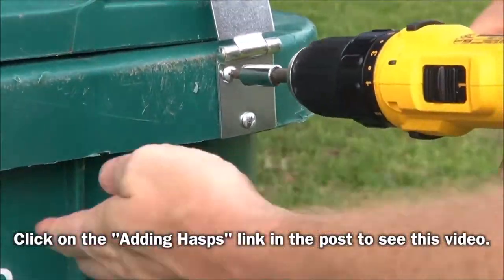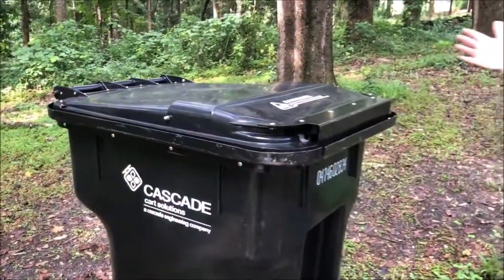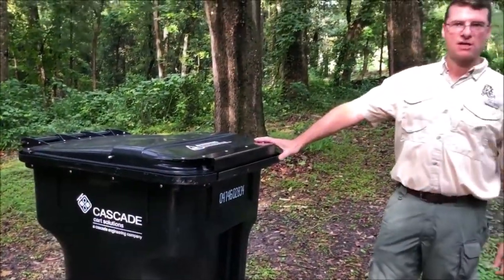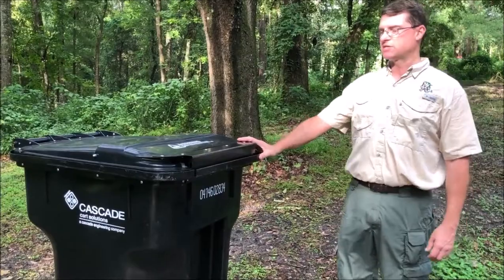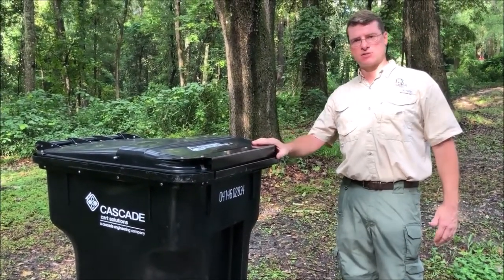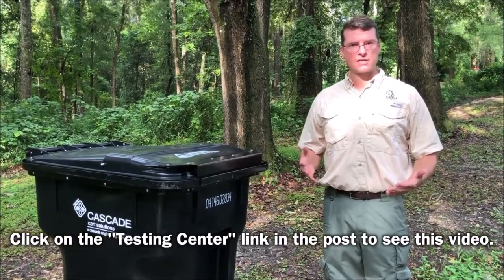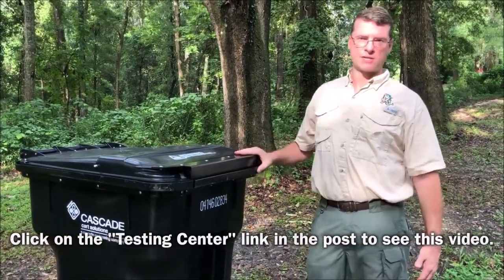Another option is to put metal gate halves on the regular trash can that you have — we have a video that shows you how to do that. Here's an example of a commercially made bear-resistant trash can designed specifically to keep bears out. In order to sell it as a bear-resistant trash can, they actually have to test it at a facility that has captive grizzly bears that are experts at breaking into things.